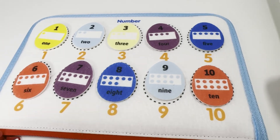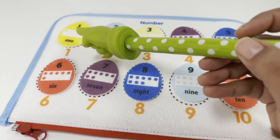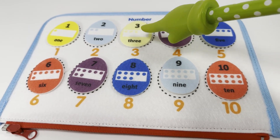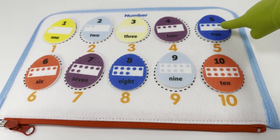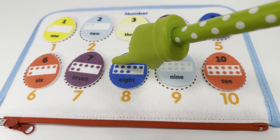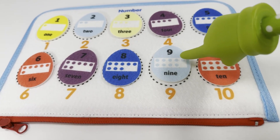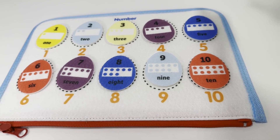And we are done — amazing! We have yellow number one, light blue number two, yellow number three, purple number four, dark blue number five, red number six, purple number seven, dark blue number eight, light blue number nine, and red number ten. Good job, guys — you did great!